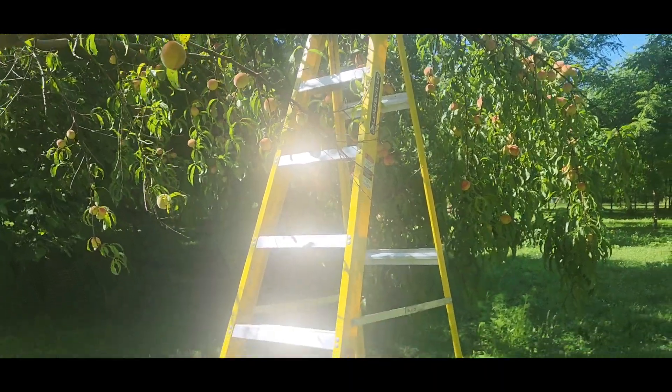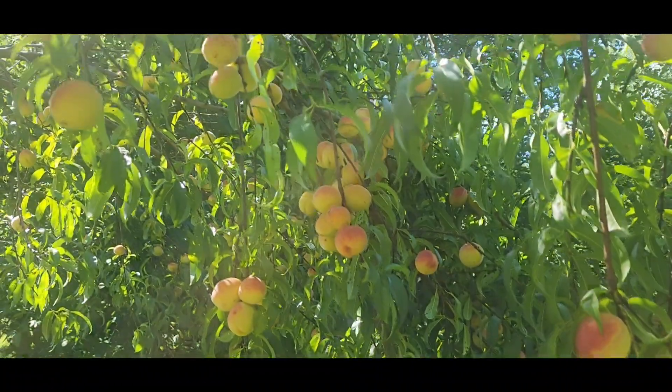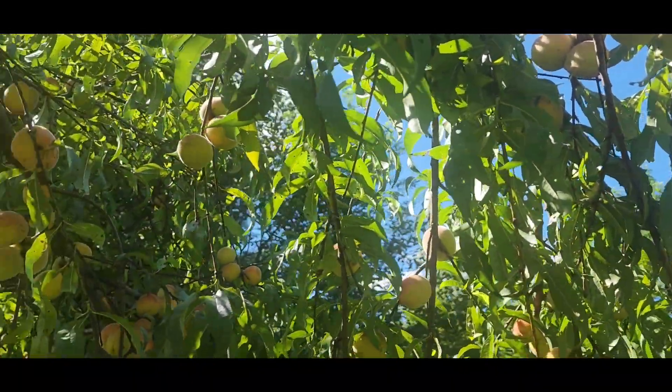We're done using the ladder for now — we have it propping up the branch that was almost on the ground. Look at this tree, it is loaded with peaches and should be getting ripe in the next week or so. We're keeping an eye on our pear tree, which has a lot of pears, and our other apple trees as well. A lot of these trees are still really young, so we still have a while before we get fruit off all of them, but it's so exciting to think about years from now being in this orchard with our kids and grandkids enjoying fruit that we planted.